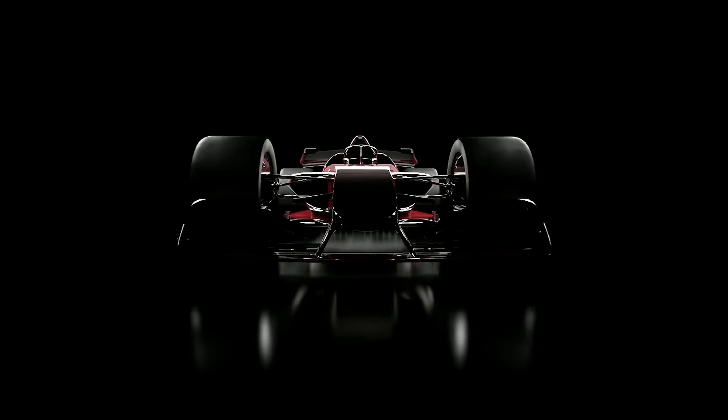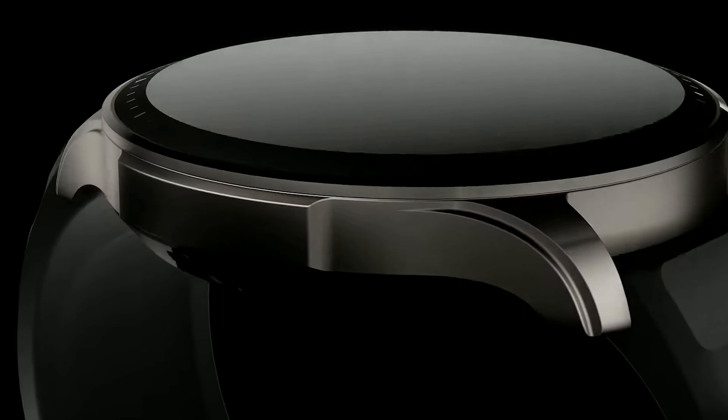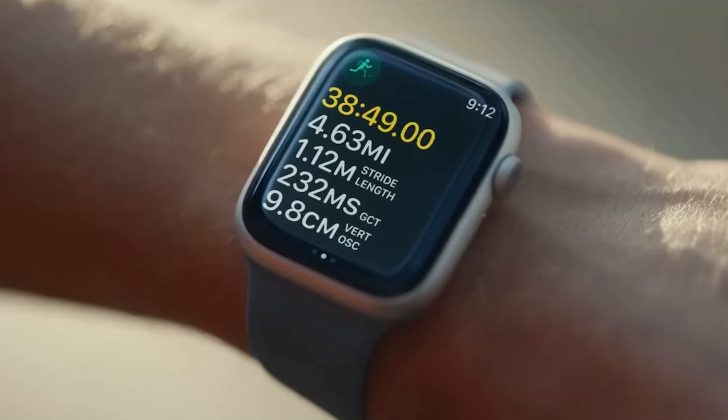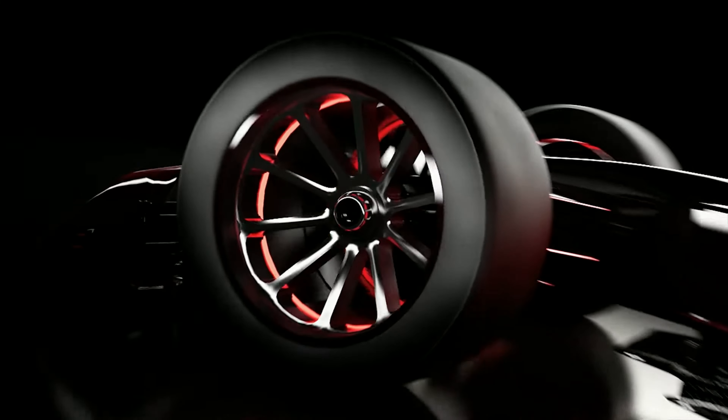Hey tech enthusiasts! Today we're diving into the future with the top 5 best fitness trackers of 2024. Whether you're a seasoned athlete or just starting your fitness journey, these trackers are packed with cutting-edge features to help you crush your goals. From advanced health monitoring to seamless integration with your favorite apps, we've got it all covered. Stay tuned as we count down the top picks and find out which one is perfect for you.